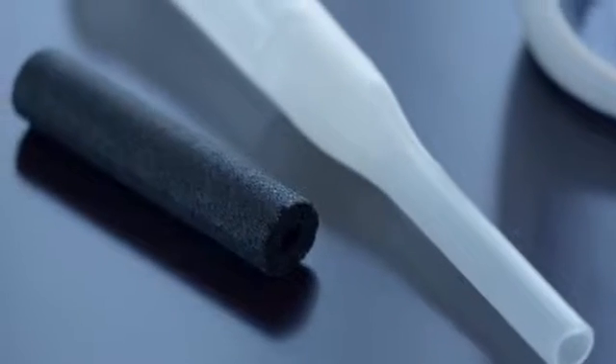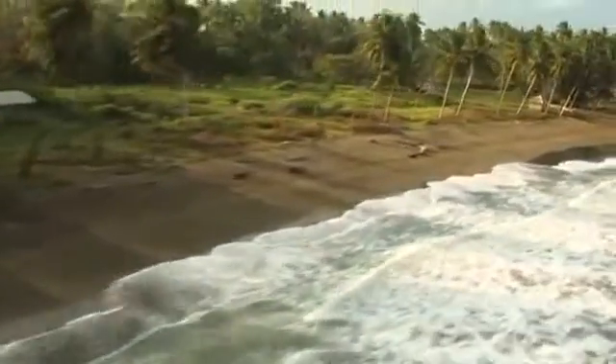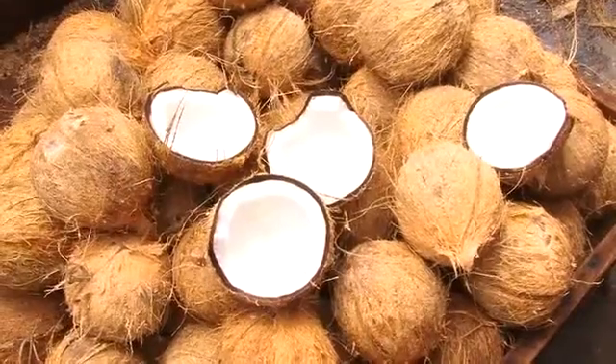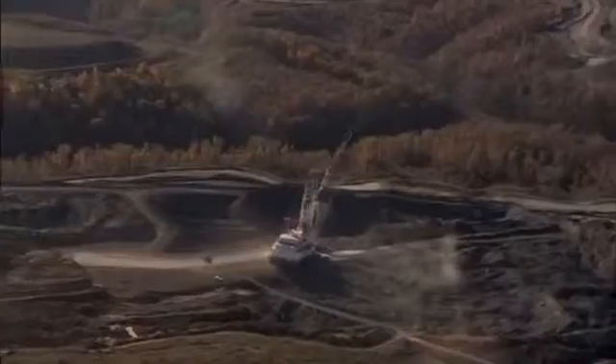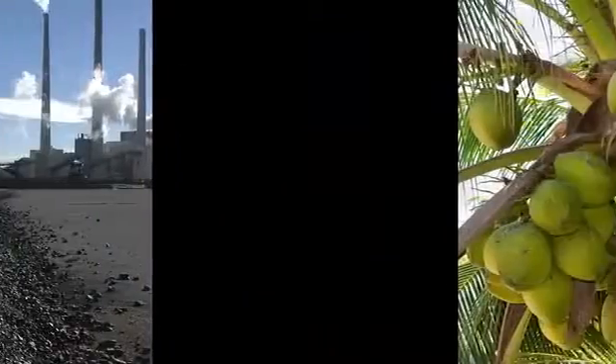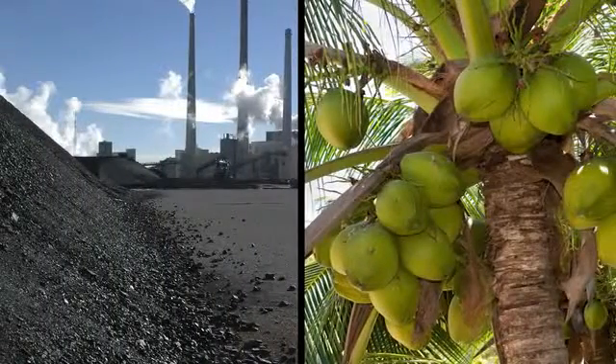We chose to make our filter out of coconut shells that are converted into activated carbon. Activated carbon has been used for thousands of years to purify water. A lot of filters are made from coal, which can contain heavy metals. Coconut is not only safer, it's a renewable resource.